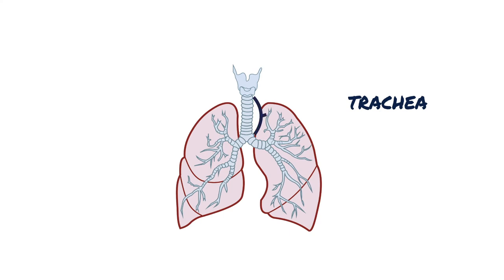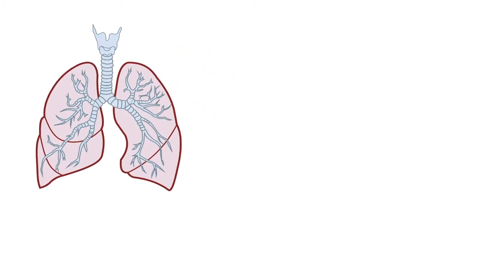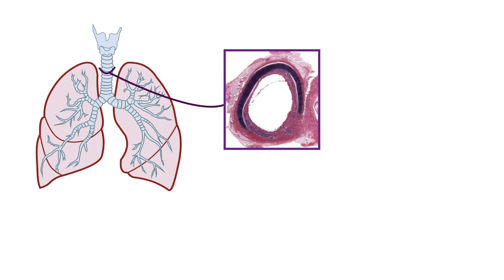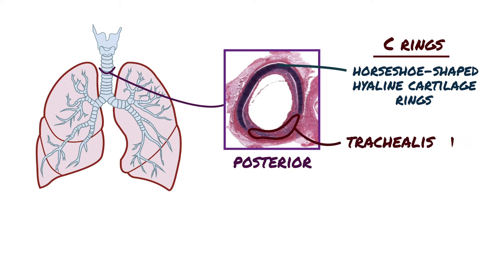The trachea is a tube that begins at the cricoid cartilage of the larynx and ends when it bifurcates to form the primary bronchi. The wall of the trachea is reinforced by 10 to 12 horseshoe-shaped hyaline cartilage rings, also named C-rings. The open ends of these rings face posteriorly and are connected to each other by the trachealis muscle.